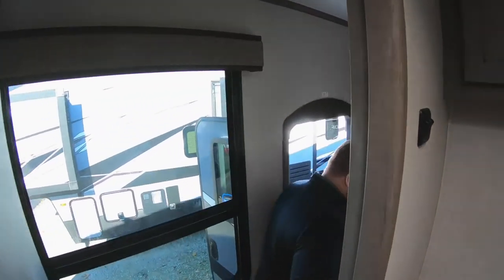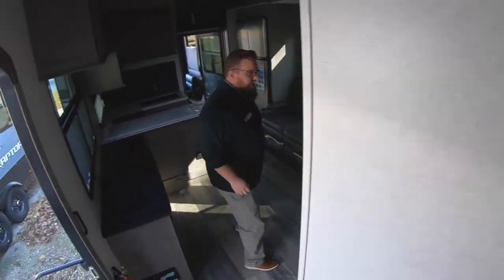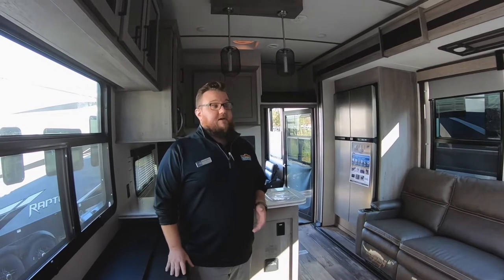Let's check out the living room. This does have the in-command system, and that in-command system is awesome. You can actually download an app on your phone and control your slide outs, your awnings, your lights, your air conditioning units — all from wireless Bluetooth or Wi-Fi connectivity if you have Wi-Fi at the campground. You can hook it up to the internet, turn your AC on an hour before you get to the camper, and cool it down. It's a pretty awesome feature.